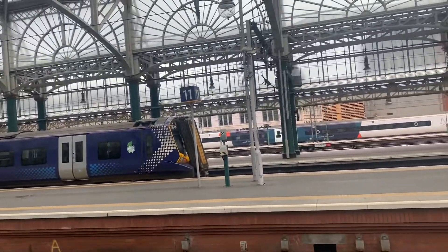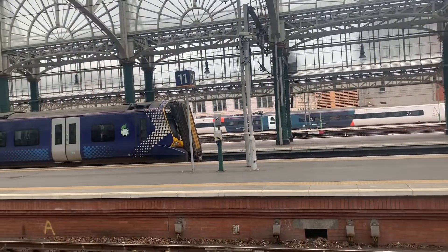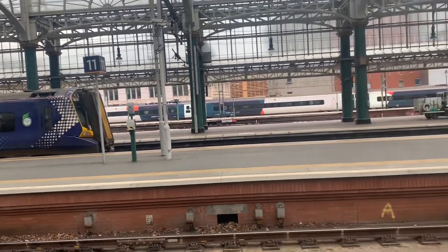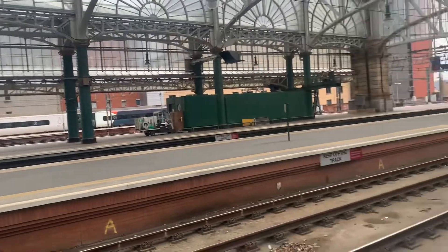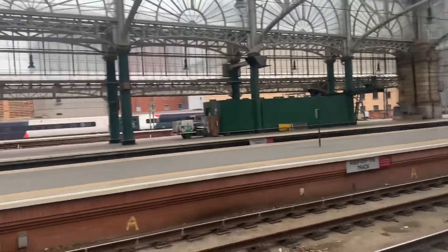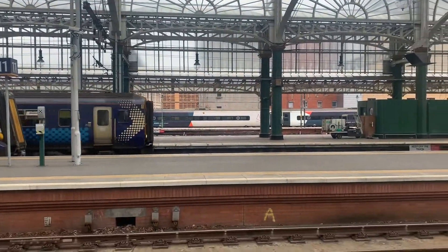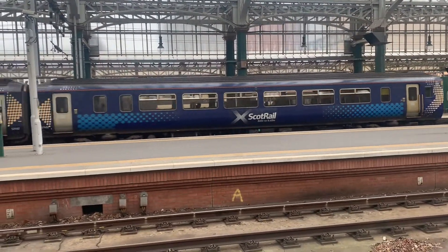Here's the new departure. There's a Class 156 which should be bound for Kilmarnock via the Glasgow South Western line. And there's an Avanti Pendolino that'll be going to Milton Keynes Central. Let's get the number - that's a 156.